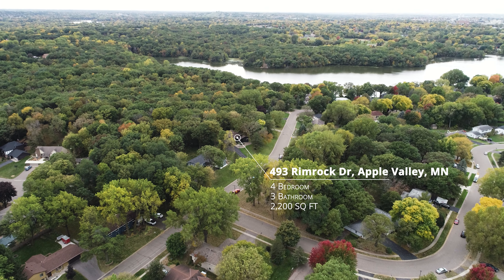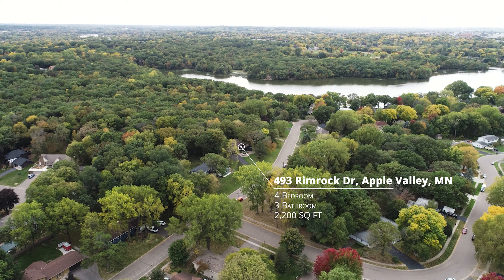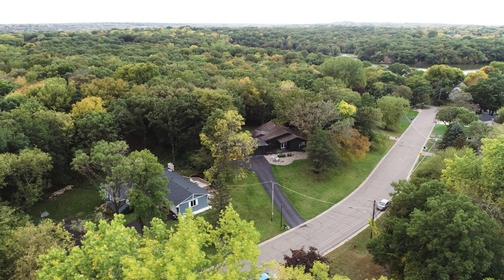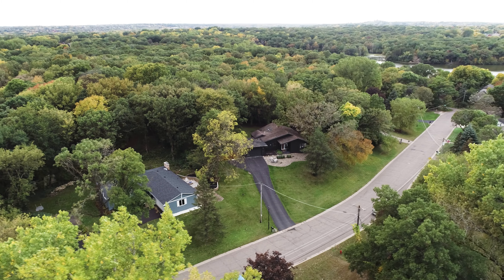Nestled in the quiet Palomino Hills Lakeshore neighborhood in Apple Valley, the home backs up to the wooded 85-acre Alley Magnet Park and is one block from the Alley Magnet Lake and trails.